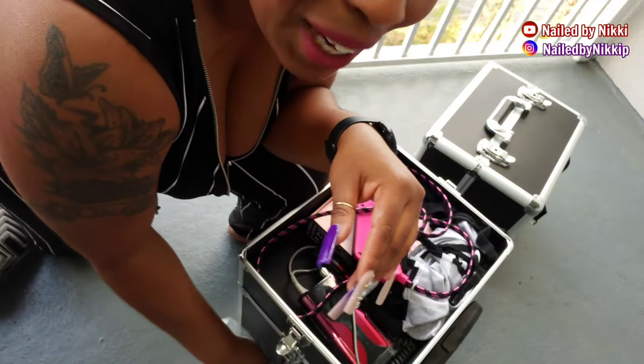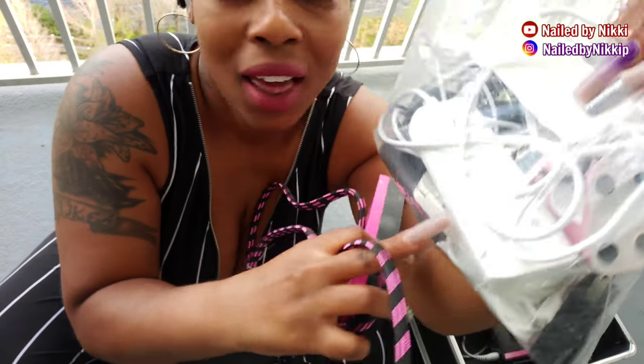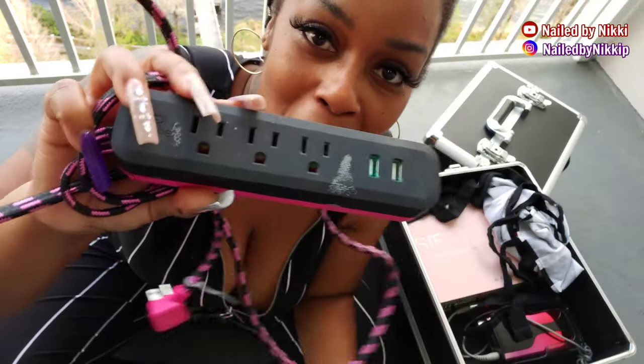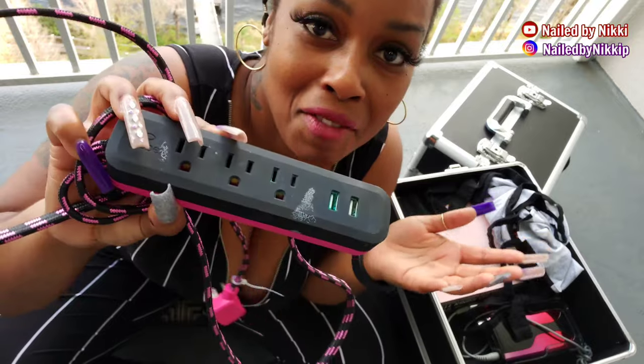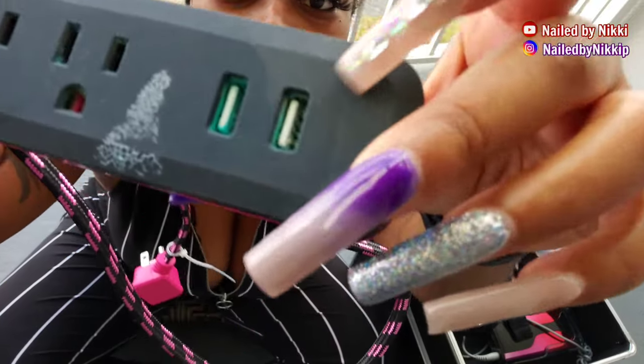I get anxiety when things aren't right. I showed you guys this plug — the extension cord. Well I have another one, so I have one and a backup because I love my backups.